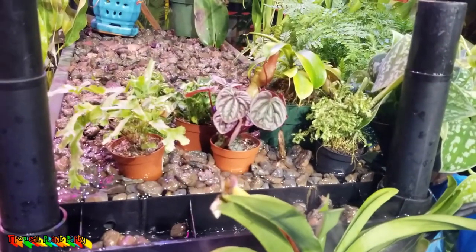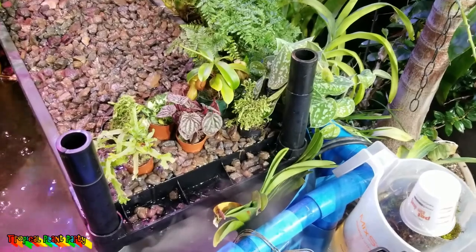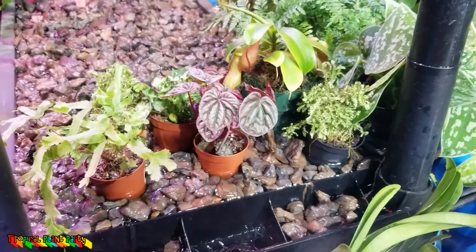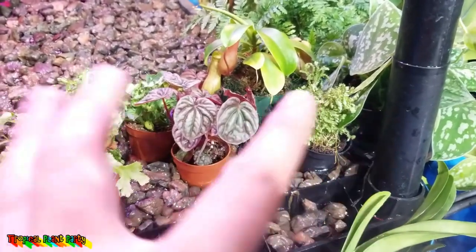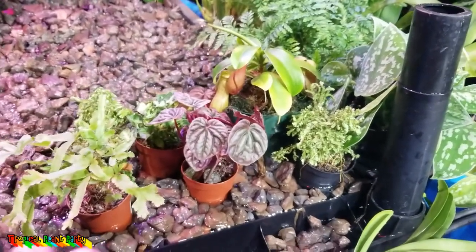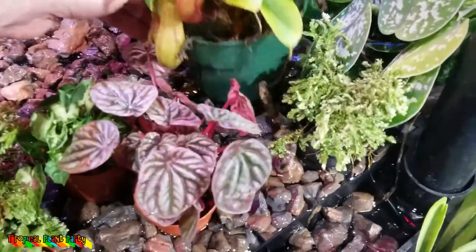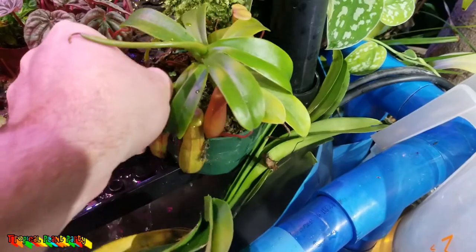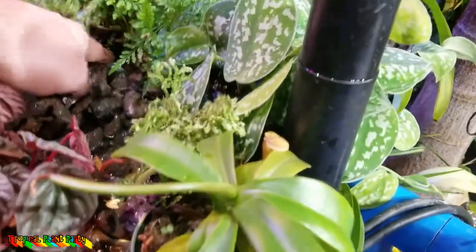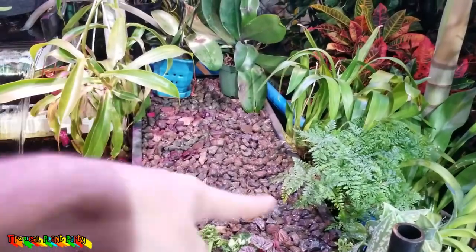Terrarium plants in their tiny little pots always need so much extra help with hydration, so this should help. I can already see I have two spike moss plants in here - both are already dehydrated, so hopefully this will keep them going better. The Nepenthes I'm not going to leave sitting there - it's been doing just fine sitting on the shelf. I'll try to level things back out and have the orchids sitting on top, which should be nice for their roots.